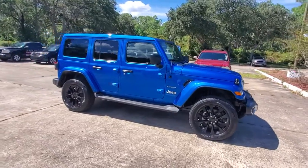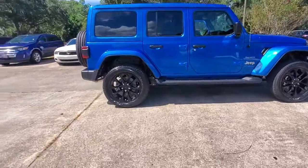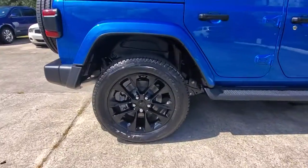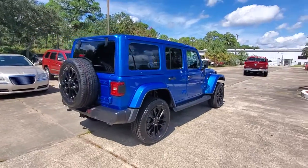Hop into the 2021 Jeep Wrangler. The Wrangler delivers iconic style, future-focused technology, all-terrain capability, rugged power, and the ability to make your adventures truly your own.